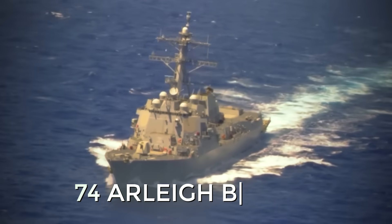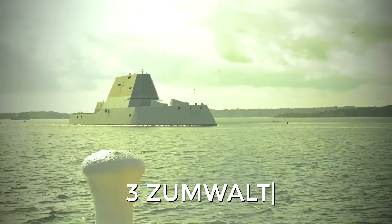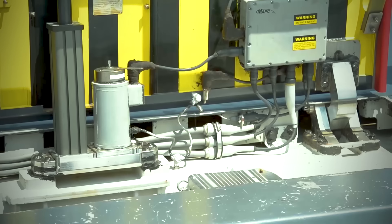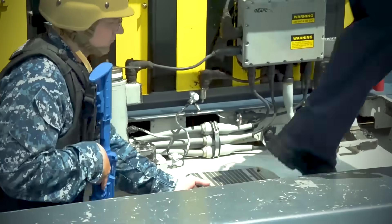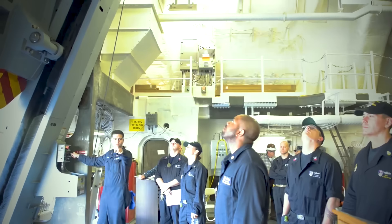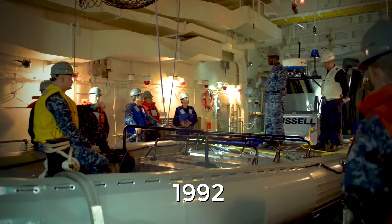Today, there are 74 Arleigh Burke-class ships and three Zumwalt-class ships. The latter were the U.S. Navy's third attempt to build a new class of destroyers in the last 30 years, cramming 11 advanced technologies into them instead of the more traditional three to four. The Zumwalt-class was supposed to give the Marines the afloat firepower they'd been missing since the Navy mothballed its last battleship in 1992.